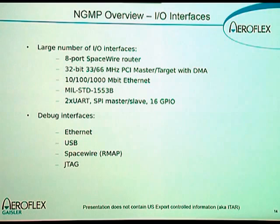Regarding the memory interfaces for this device: we have an eight-port SpaceWire router, a PCI interface, dual gigabit Ethernet interfaces, MIL-STD-1553, UARTs, SPI master and slave, and general-purpose IO pins. In this design, we have added more debug links than we typically have in a Leon system — you can debug the system through Ethernet, USB, SpaceWire, and JTAG.